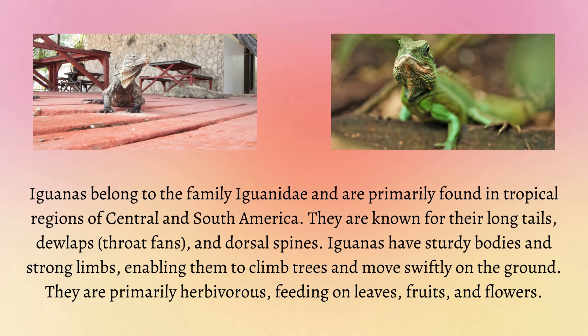Iguanas belong to the family Iguanidae and are primarily found in tropical regions of Central and South America. They are known for their long tails, dewlaps, throat fans and dorsal spines. Iguanas have sturdy bodies and strong limbs, enabling them to climb trees and move swiftly on the ground. They are primarily herbivorous, feeding on leaves, fruits and flowers.